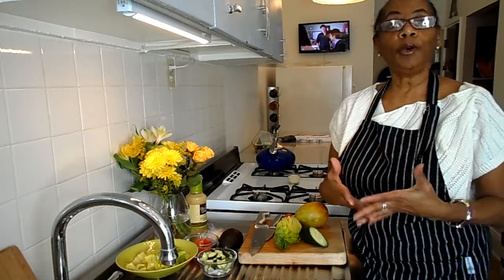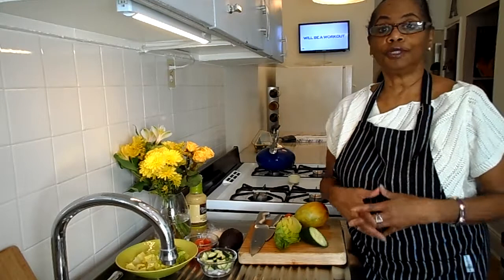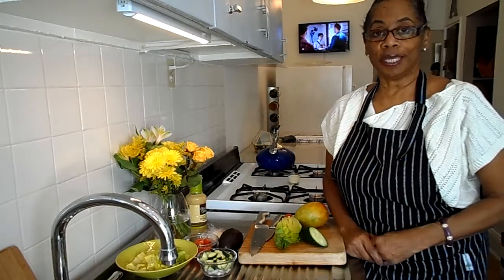It might be morning, it might be the afternoon, it also might be good evening. So whatever time zone you're in, let it be a good day.